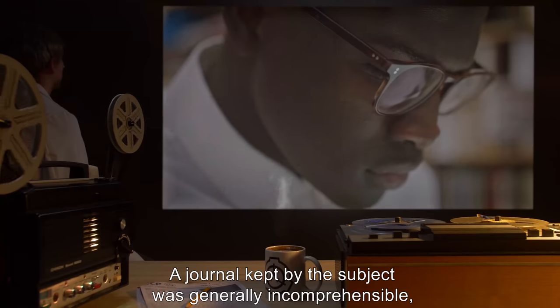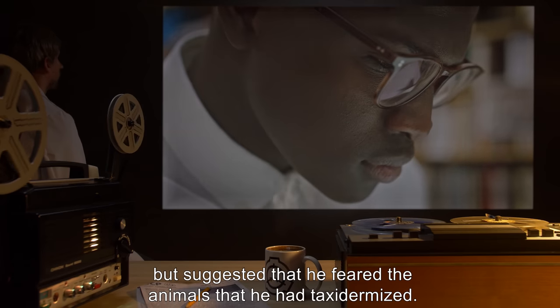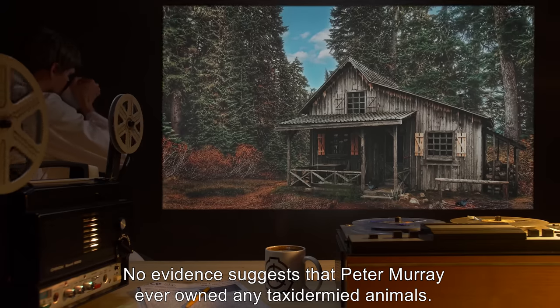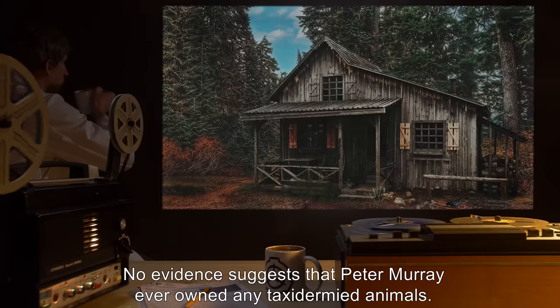Cause of death was blood loss during an apparent attempt by the subject to amputate his legs below the knee with a saw. A journal kept by the subject was generally incomprehensible, but suggested that he feared the animals he had taxidermized. No evidence suggests that Peter Murray ever owned any taxidermied animals.